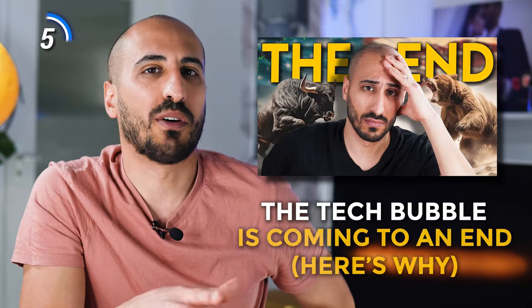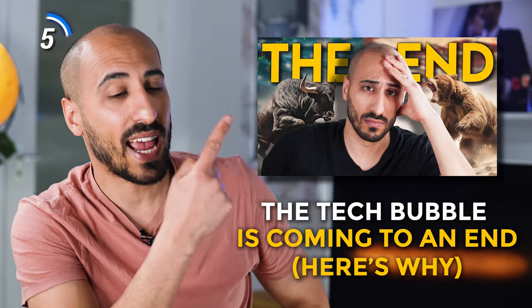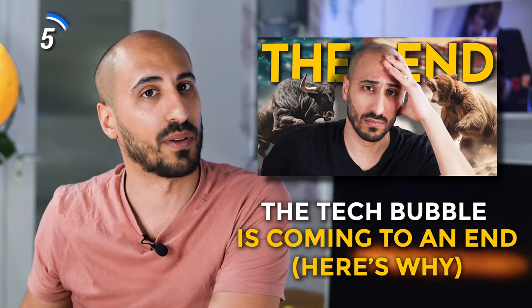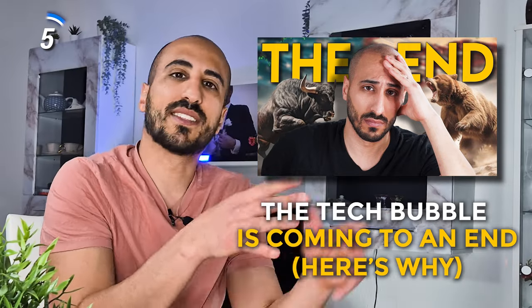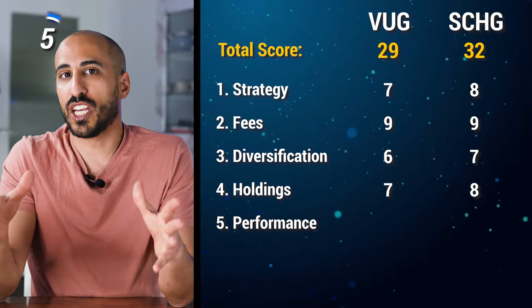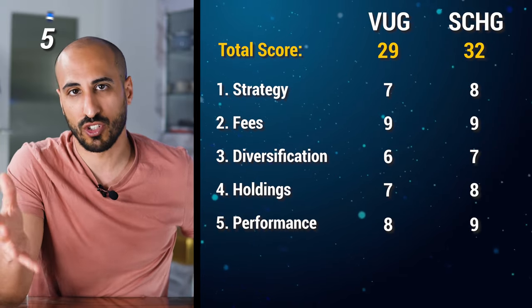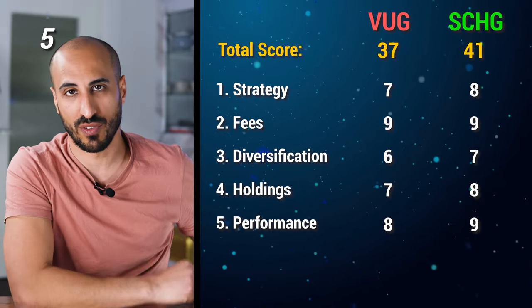About a month ago I published a video about the near future of the stock markets and the technology sector, where I analyzed the moving factors of the growth sector, what needs to happen for the market to keep growing at this pace, and why I believe we may not see the same growth this year. That said, SCHG looks like the stronger choice for past performance, so I'm giving 8 points to VUG and 9 points to SCHG, making SCHG the winner with 41 points against 37 for VUG.